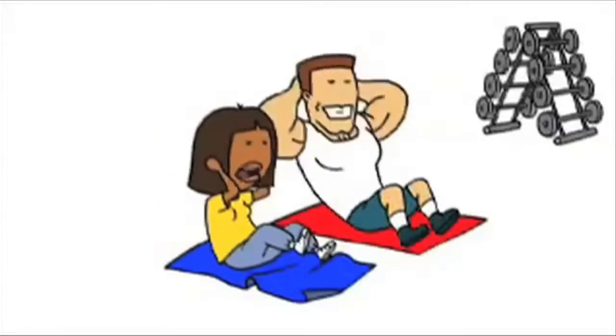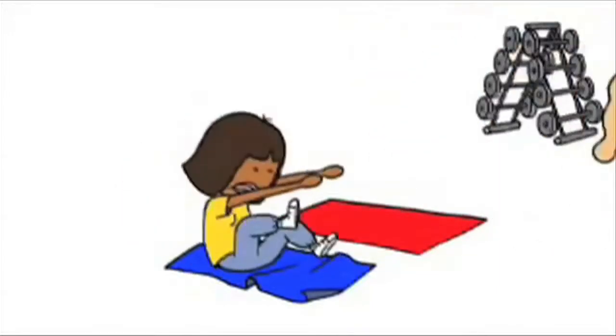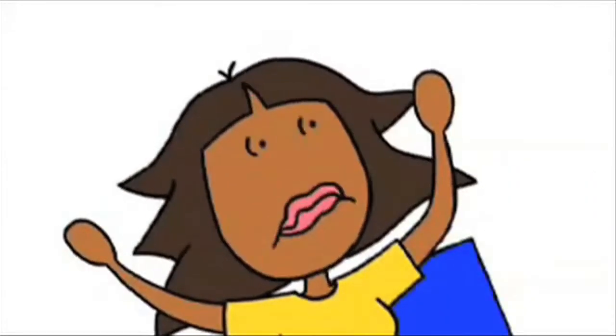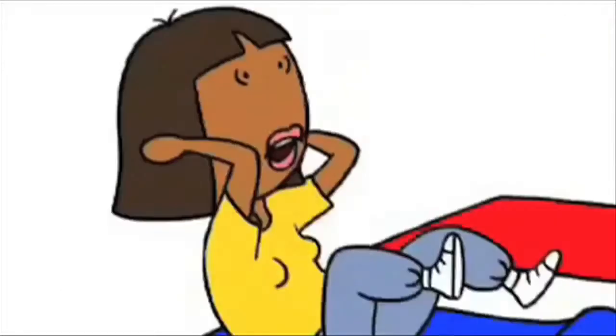9... 10... 11... Keep going. I'm gonna go grab us some water. 13! Woo! 42! 43! Good job! You're almost there! 45!